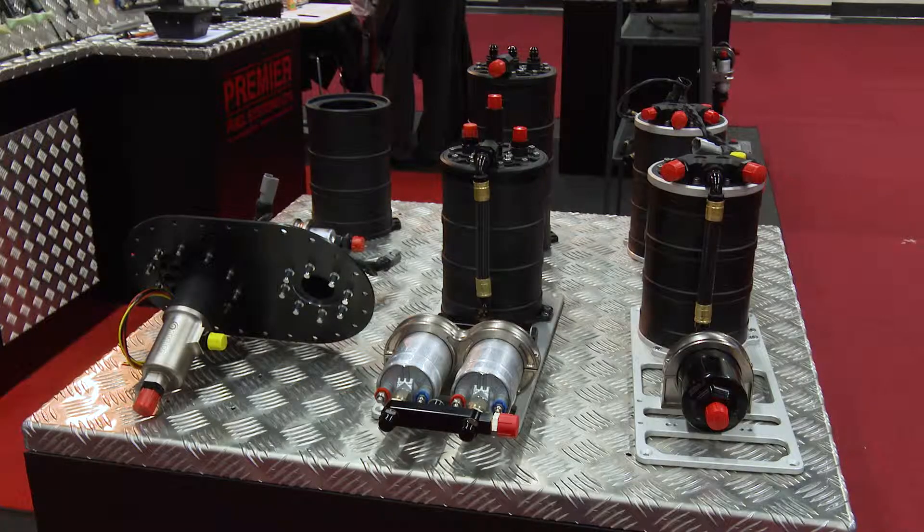We lead the market in brushless fuel pumps and we also supply other manufacturers with some of our technology — all built in the UK. We've got brushless water pumps, brushless fuel pumps, and a small brushless pump that will support 2,000 horsepower.